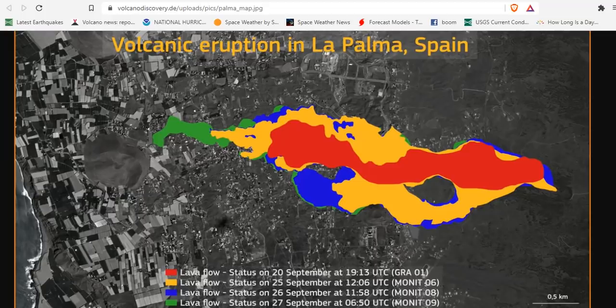This is the current lava flow map: the 20th is red, the 25th is yellow — so that's five days difference — then the 26th is blue and the 27th is green. In the last two days the lava flow has grown just as much as it had in the first five days.